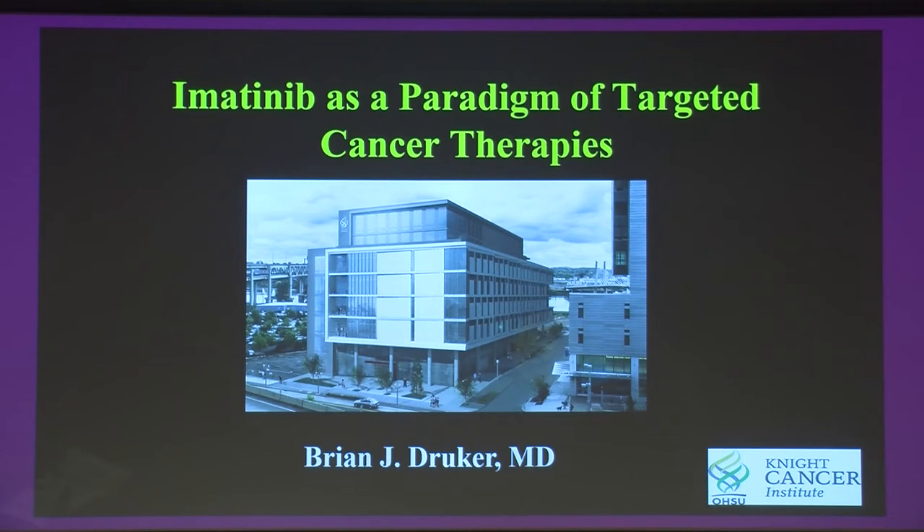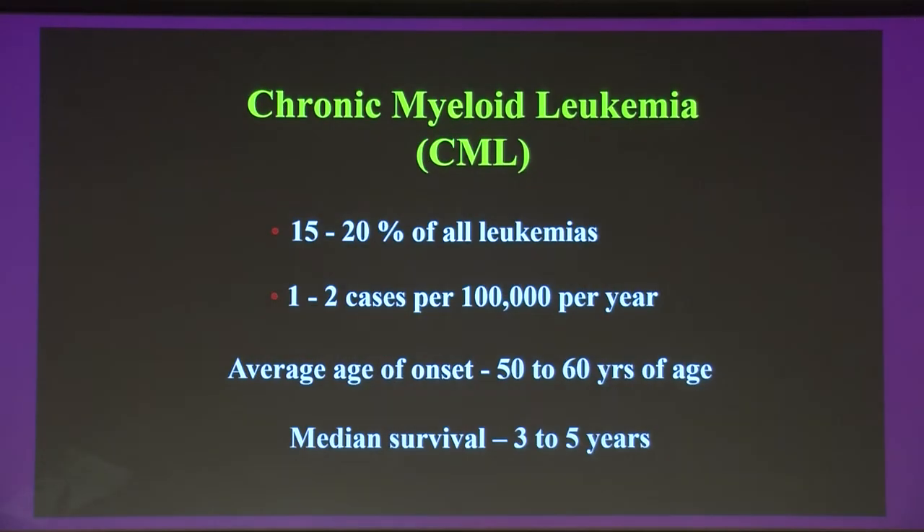For the past 30 years I've worked on a disease called chronic myeloid leukemia. We know that CML is one of the four common types of leukemias, representing about 15 to 20 percent of all leukemias. The incidence is relatively even worldwide at about one to two cases per hundred thousand per year — about 100 to 200 cases in Sweden, 5,000 in Western Europe, and 5,000 in the United States. The disease can affect any age, but typically onset is between 50 to 60 years. Historically, a patient diagnosed with this leukemia was told they had about three to five years to live.